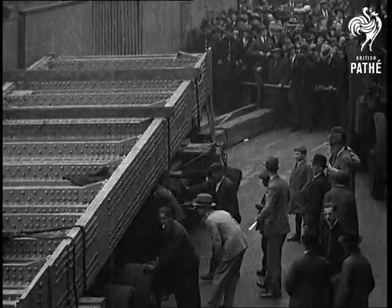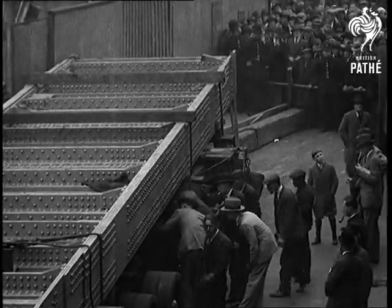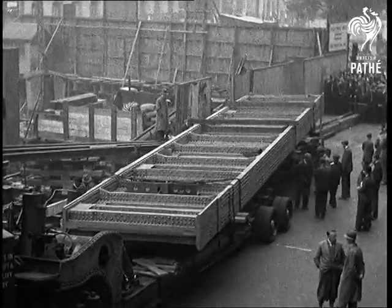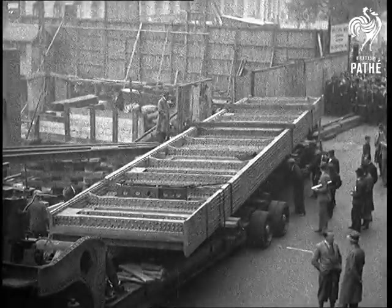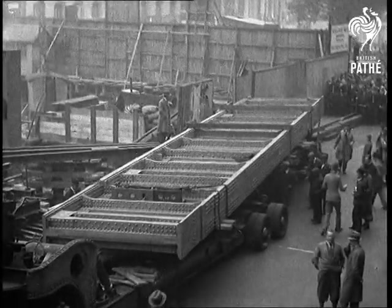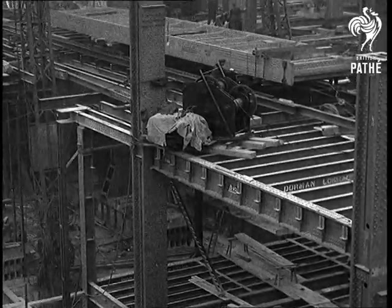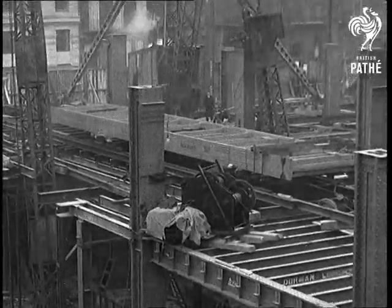But that was only half the job completed. The next thing to do was to get this monster into position, because if they'd left it lying around in the roadway for a few hours, it would have slowly disappeared into the ground amongst the gas pipes and water pipes. This did happen in Scotland when a girder in its trailer sank out of sight. And there it is in position amongst a network of steel, which will in time be a magnificent hotel.